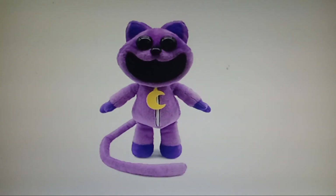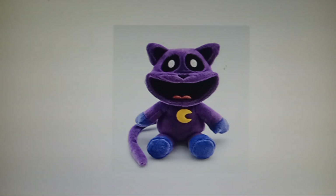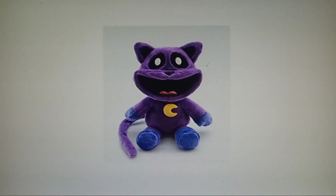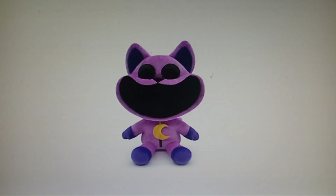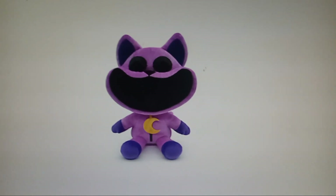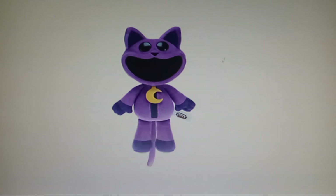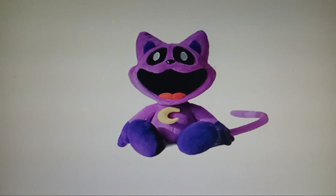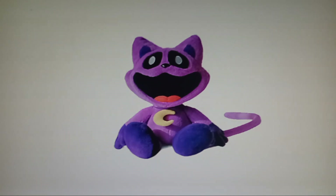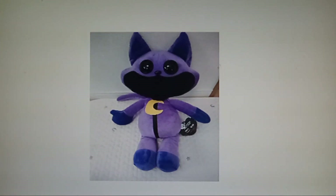This is the official Catnap plushie, so starting with plushies now. Here's the center plushie, which I unfortunately couldn't get yet. Here's the YouTube Catnap — looks pretty cute. Here's the deluxe version of the Catnap, 14 inch. Here's the Walmart version. This is the cartoon version of Catnap — still don't know where this actually came from, but I found it. And the normal deluxe Catnap.